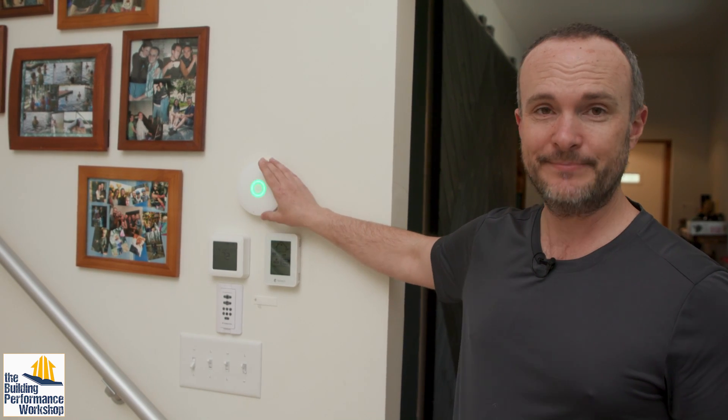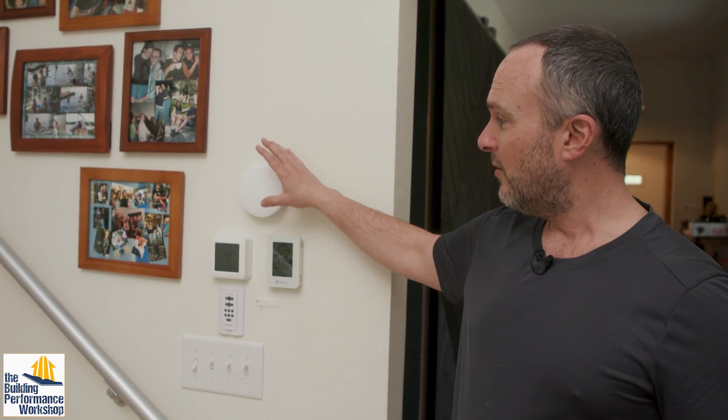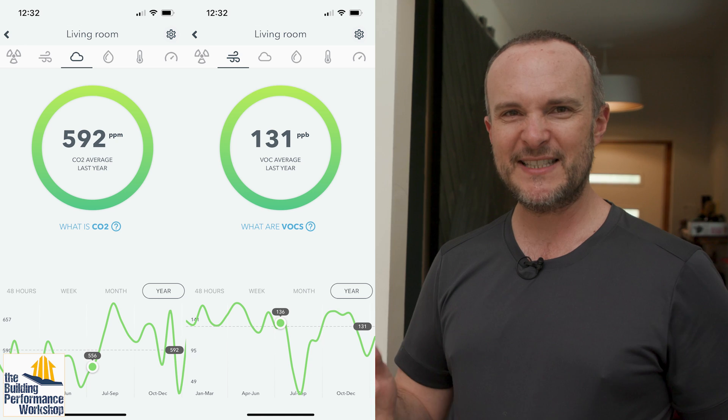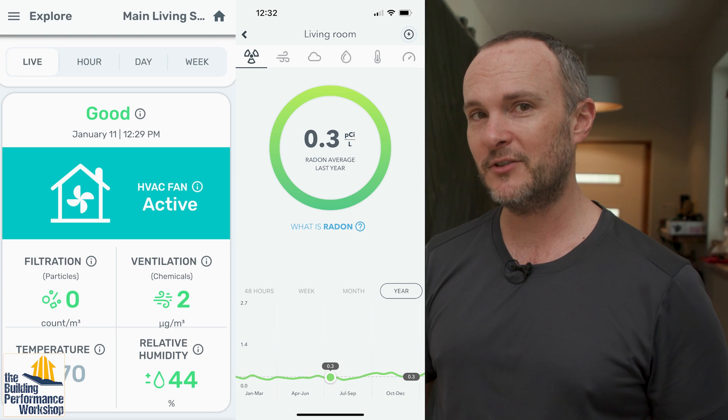Remember, this is just one of the aspects. Any IAQ monitor — like the Wave Plus, or frankly this one, which is my favorite that I'm using in my house — is monitoring multiple things: temperature, humidity, carbon dioxide, VOCs which are things you smell, staleness and odors in the air, particle count in the air, and radon level. You want all of those to be handled, not just the carbon dioxide. Don't get addicted to just one measurement at the expense of others.